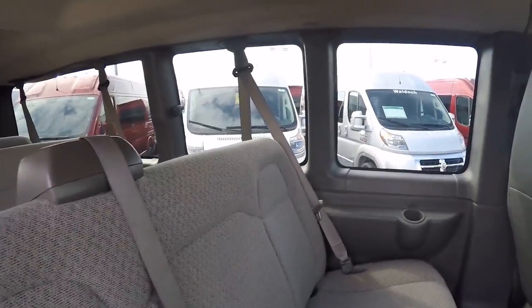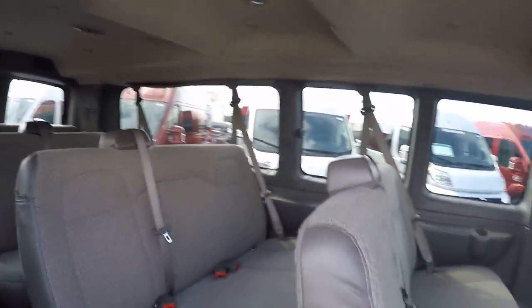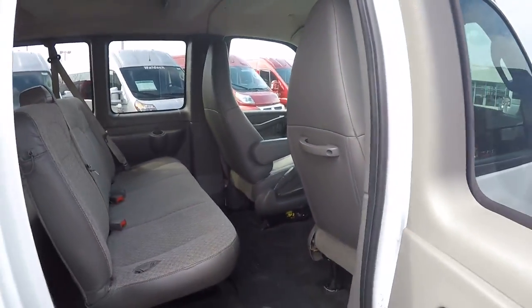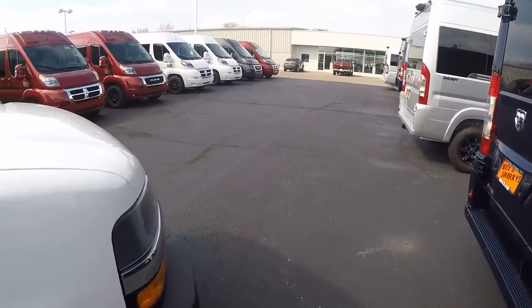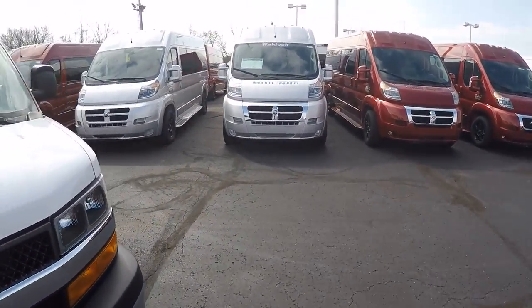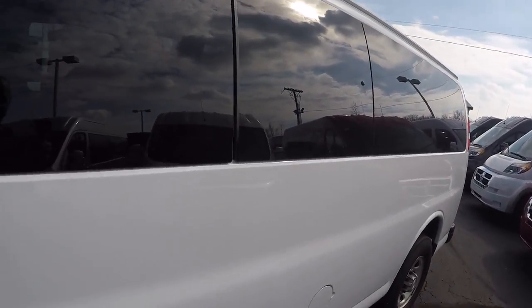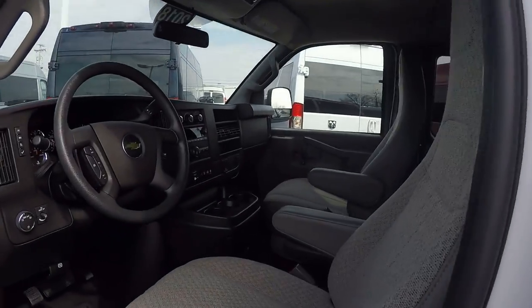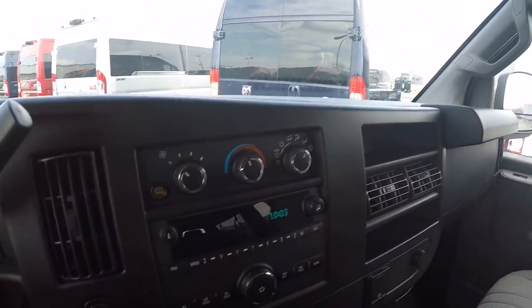This van does feature rear heat and air — it is a factory rear heat and air. That's pretty much the back of the van. Not much to talk about in a passenger van. I'm used to luxury conversion vans with all the electronics, lights, and seating, but it is a nice passenger van and a lot of you out there this is exactly what you're looking for.